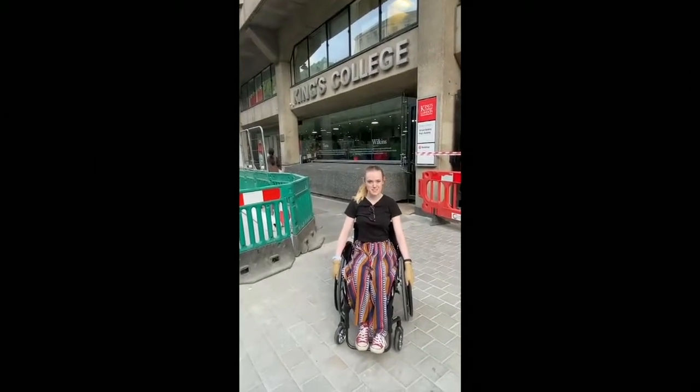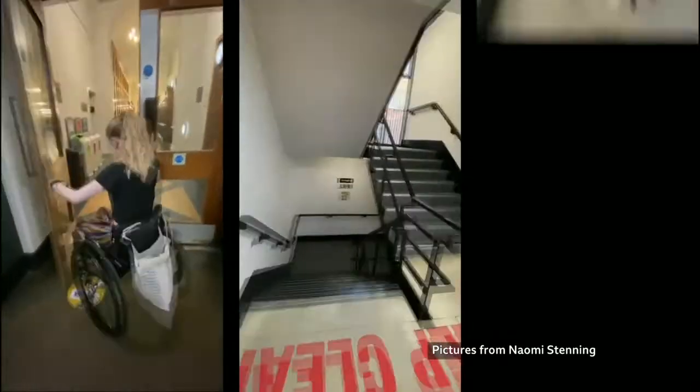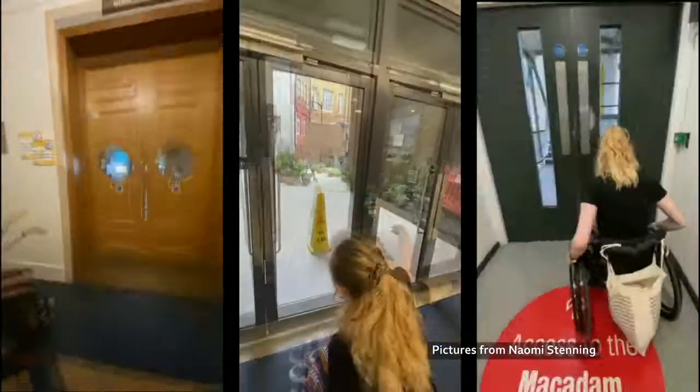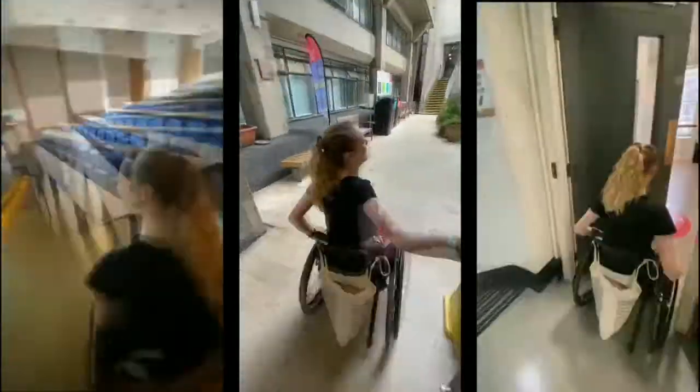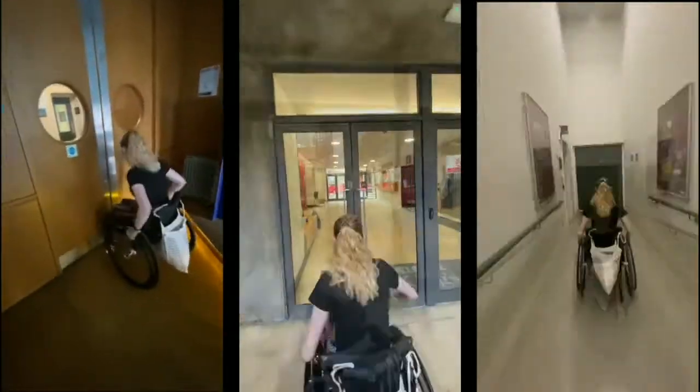Hi, I'm Naomi and this is what it's like navigating my university as a disabled student. Barriers — heavy doors and lots and lots of stairs. Getting around King's College London for Naomi is a workout. Before I've done any classes it feels like I've run a marathon.